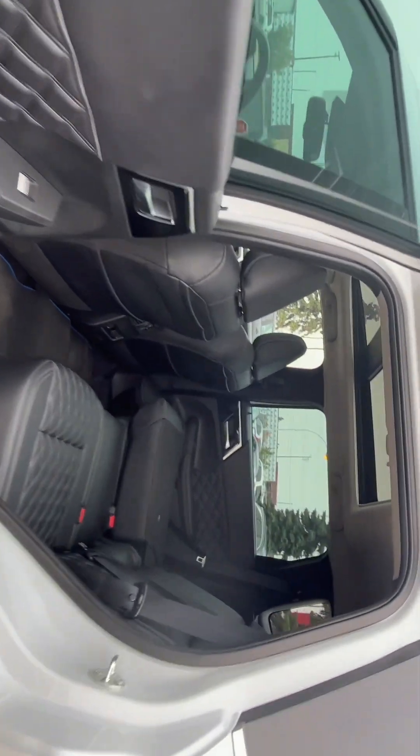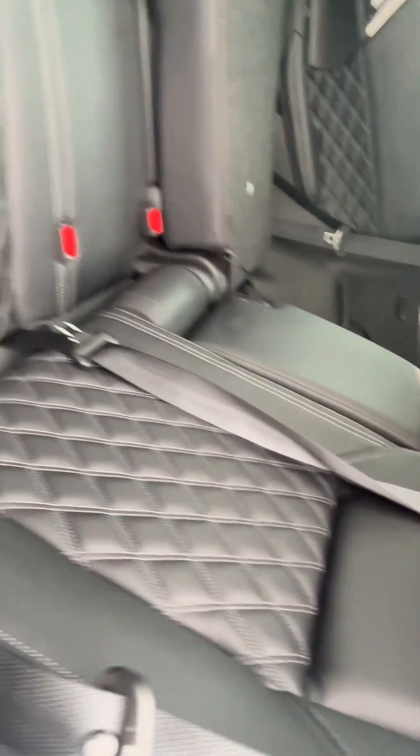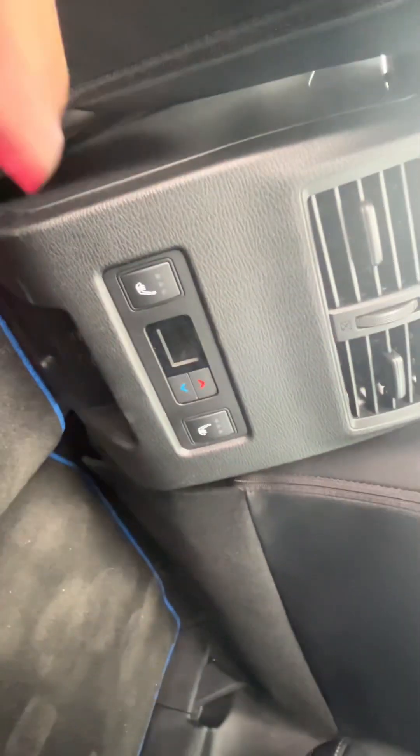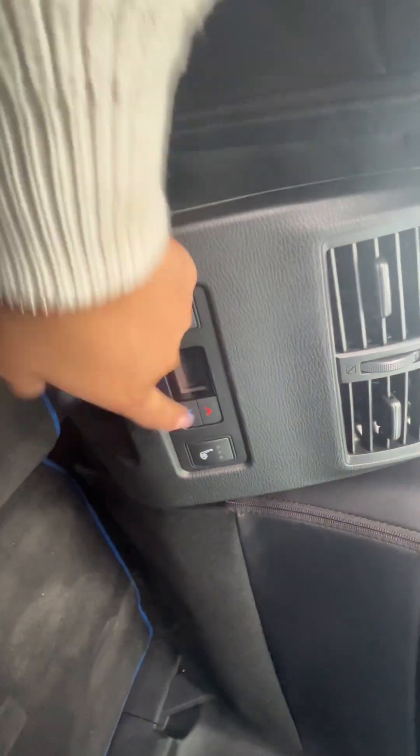Taking a look inside as well, we will get that nice beautiful panoramic sunroof — that's a very big feature. And then we have the beautiful diamond-stitched quilted leather seats. In the back row as well, we'll get second-row heated seats, and it's triple-zone climate control, so you will have access to the climate controls in the back for the second-row seating.